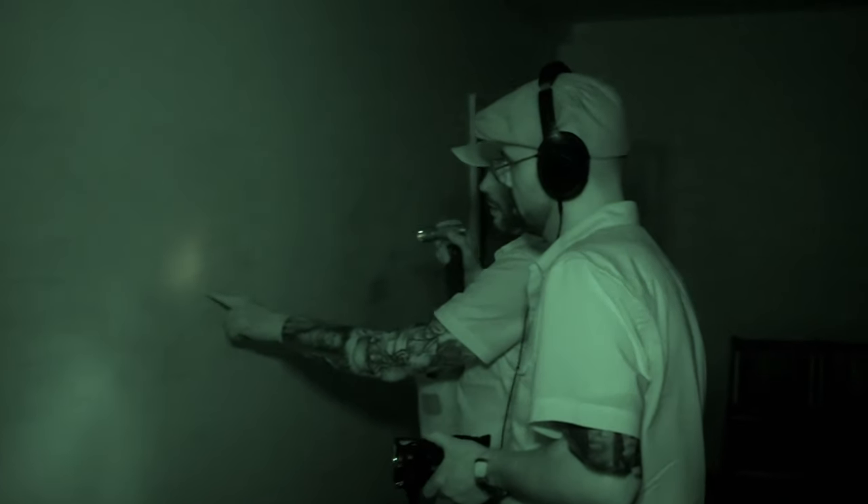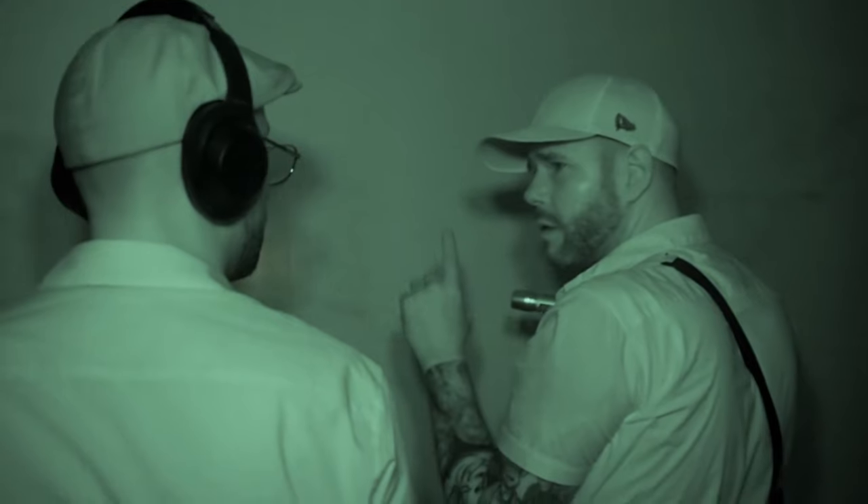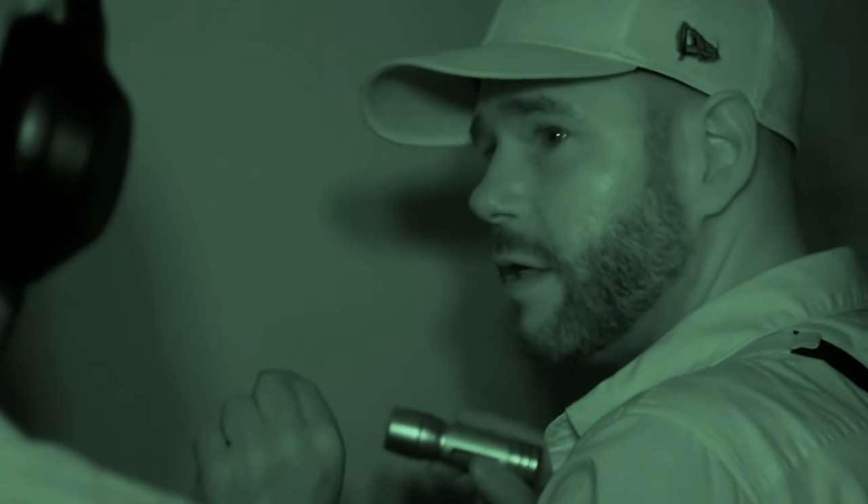Investigators find a date on the wall — September 20th, 1880-something — which feels like time travel. The spirit box produces the name 'Hankins.' They ask if the spirit can hear them discussing it, and also hear humming.